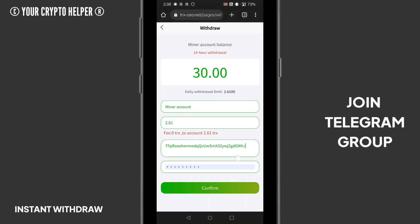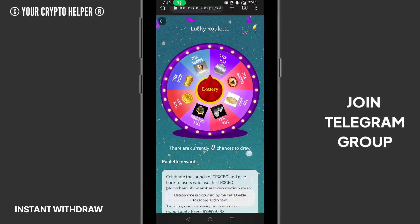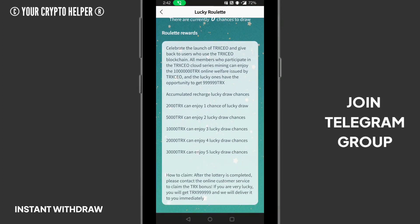Here you can see 2.61 TRX has been withdrawn from my account. I will show you the proof when my TRX is credited into my account. Here you can see 490,820,194 total accumulator profit, and 7,918,195 total members they have got. I will show you my withdrawal proof — whether it is credited or not.